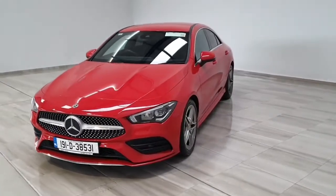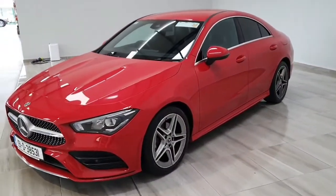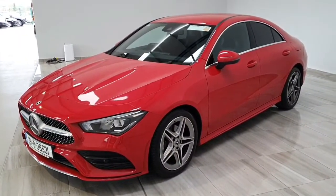This is an AMG specification, including the 18-inch AMG alloy wheels, the chrome window surrounds and rear privacy glass.